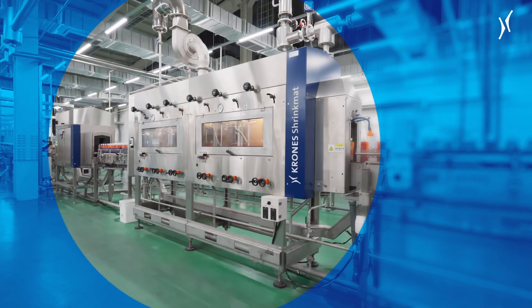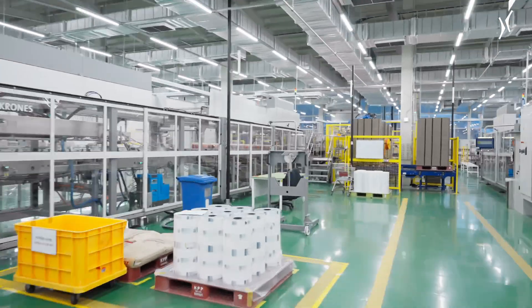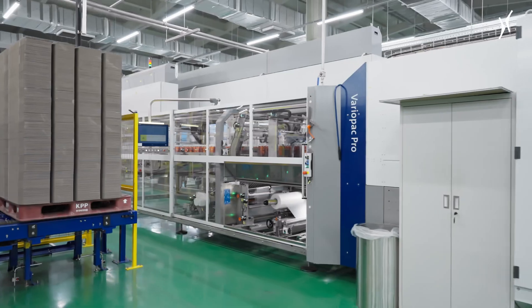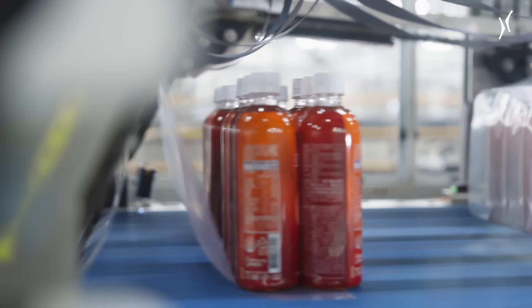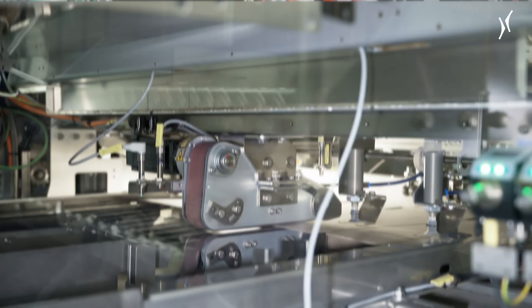Once labelled, the bottles are brought back together just upstream of the packers, of which there are also two — one for cartons and one for shrink-wrapped packs. Both pack variants can also be combined. As a result, Somyang is able to realize a wide range of secondary packaging options for its customers.